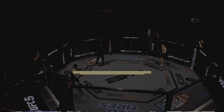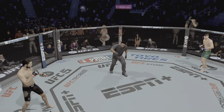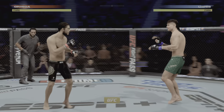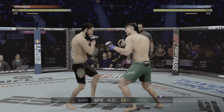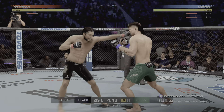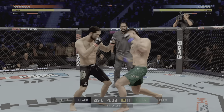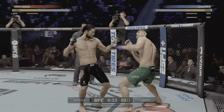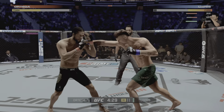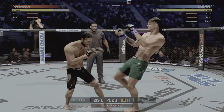Our tale of the tape now for this featherweight fight. Good to have you with us tonight as we get your early round action featuring Brian T. City Ortega — might just be the poster boy for mixed martial arts evolution when it comes to the strides he has made with his striking. Came into the UFC somewhat of a specialist with his Brazilian jiu-jitsu black belt. Now in a kickboxing match he can probably beat most of the best featherweights in the world.